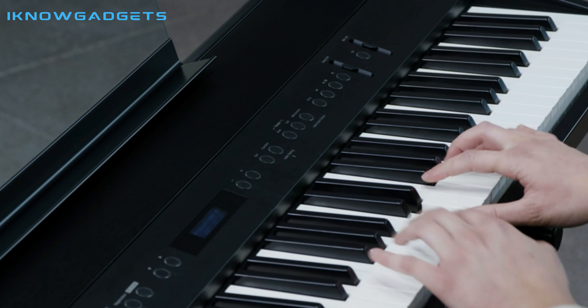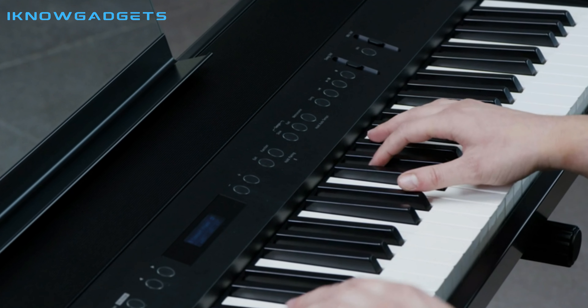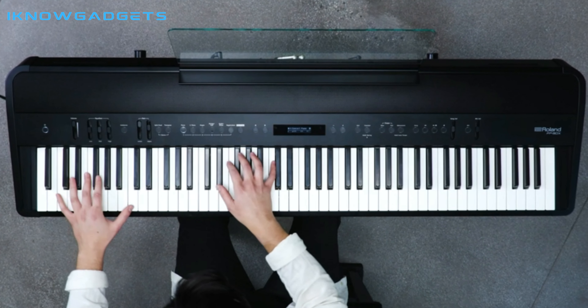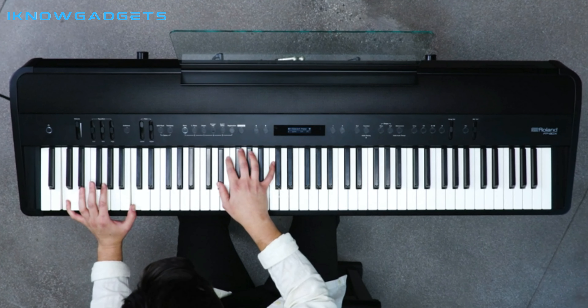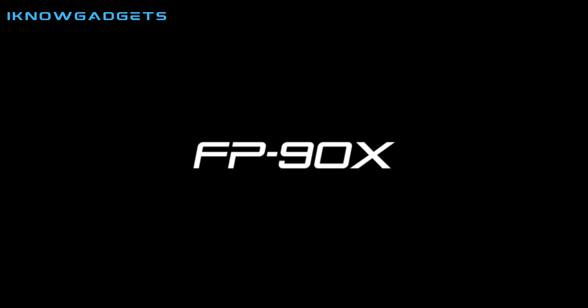The PHA-50 Hybrid Keyboard gives you the feel of a real acoustic piano with the durability of molded material. Best of all, you can access your lessons from any internet-ready device, so you can practice from the comfort of home. The Roland FP-90X is a great choice for anyone looking to take their piano playing to the next level.